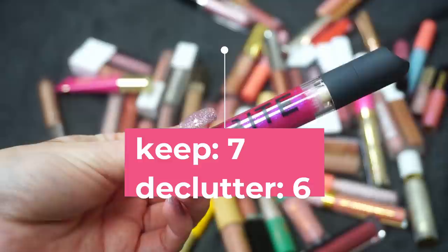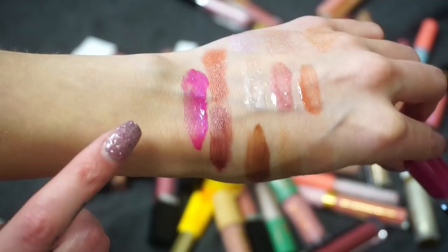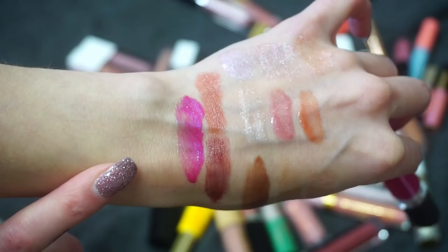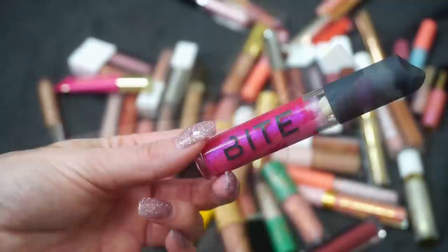Newer to my collection — this is from Bite Beauty, their Yay Slayer Plumping Lip Gloss in Raspberry Swirl. I've only used this one twice so far, so I'm going to keep it to test it out a few more times. It wasn't an absolute favorite mostly because of the shade — I don't really wear this more hot berry color all that often — but I'd like to test it out to get a better feel for the formula.